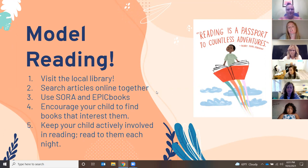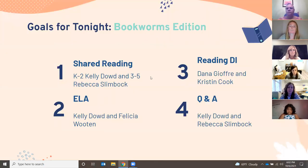We believe modeling reading is so important with your children, so making sure you're visiting the local library. Some other things you can do at home are search articles online together on things that interest them. Our students have access to Sora and Epic — most homeroom teachers or reading specialists have provided Epic codes. Encourage your child to find books that interest them at the library once a week and read to your child each night. Our goals for tonight: we'll talk about shared reading, ELA, differentiated instruction, and then have a Q&A.